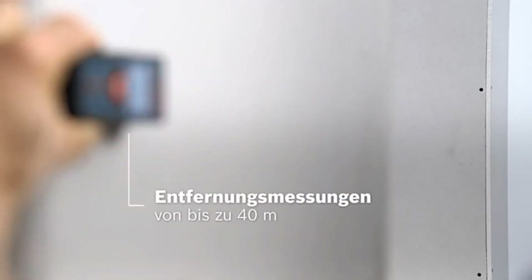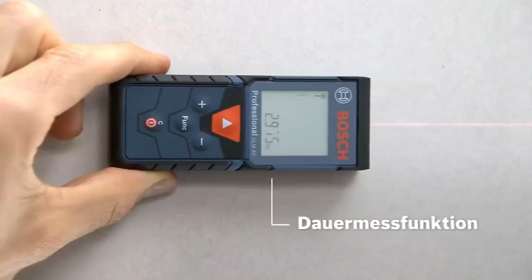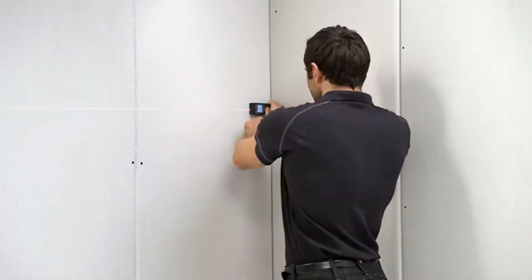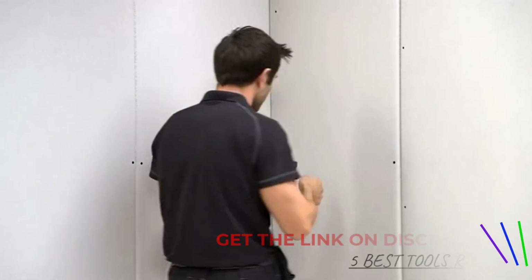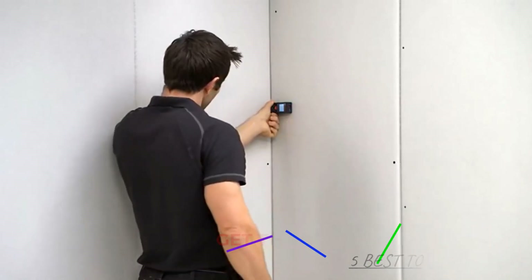This accuracy is suitable for a wide range of applications, from simple household tasks to more detailed professional projects. The Bosch GLM 400 is designed for ease of use, with a user-friendly interface and intuitive controls. The automatic backlight and color display enhance visibility, while the sound prompts provide additional confirmation during measurements. The device is lightweight and ergonomically designed, making it comfortable to use for extended periods.